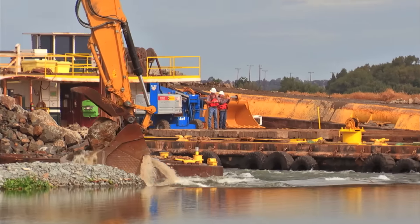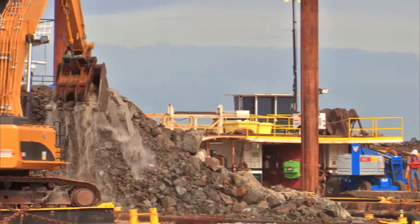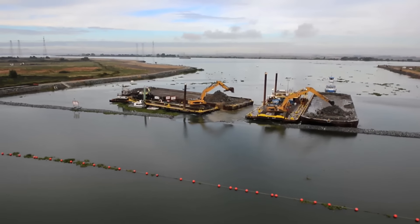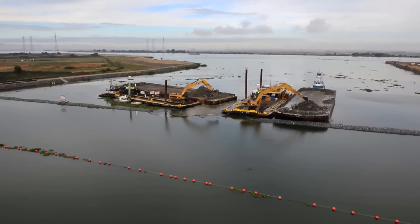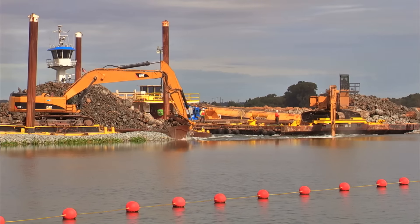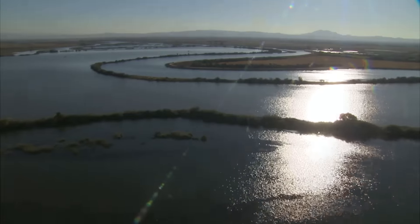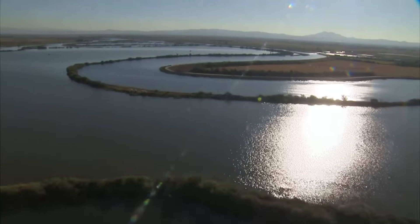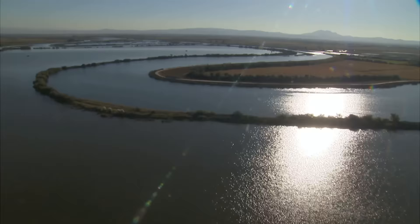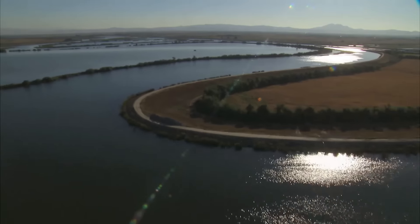Back in May, we started constructing this emergency drought barrier. There's 150,000 tons of rock that have been used on this particular barrier. We closed it off in June and it opened up again this morning at about 7:55. You're probably wondering whether or not it made a difference, and it really has. We've seen salinity drops between about 100 to 300 microsiemens per centimeter, so it's been very beneficial for us.